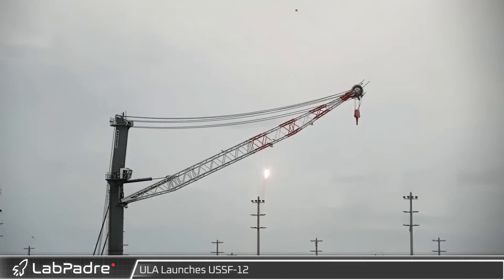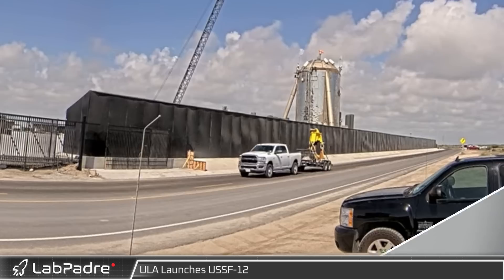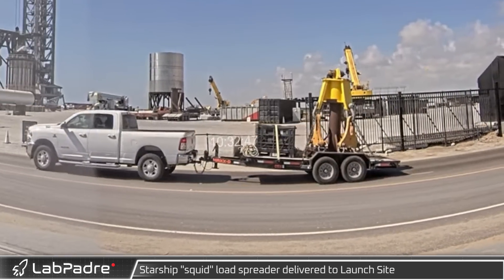Our cameras caught Friday's launch of the USSF-12. This mission for the U.S. Space Force's Space Systems Command was launched aboard one of ULA's Atlas 5 rockets. Monday in Starbase, the ship load spreader — often called the squid — was delivered to the launch site.